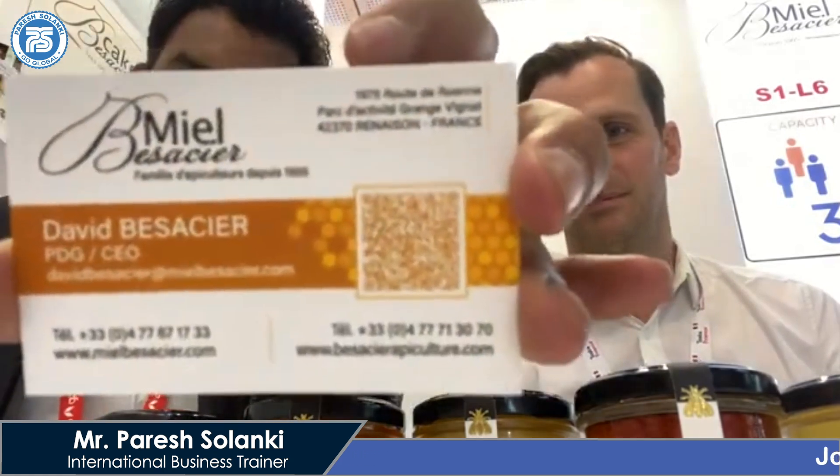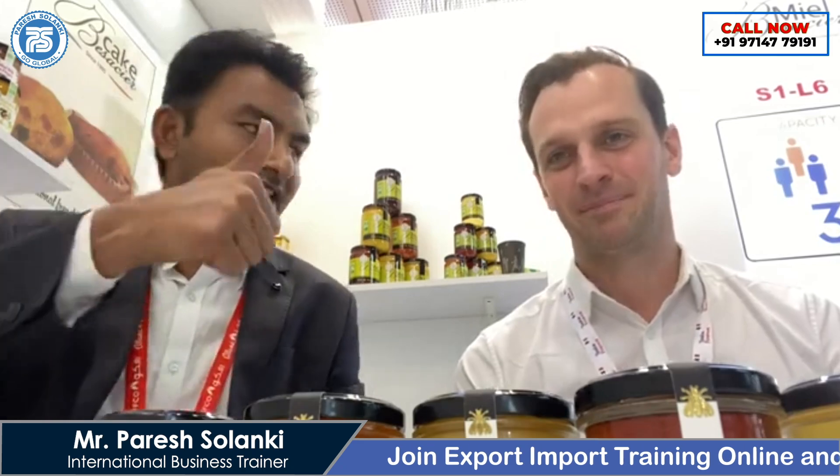Thank you David for giving great information to our viewers. So anyone who wants to buy this type of honey, here is the visiting card — you can see all the details here. This is the card of Mr. David. Thank you, nice to meet you.